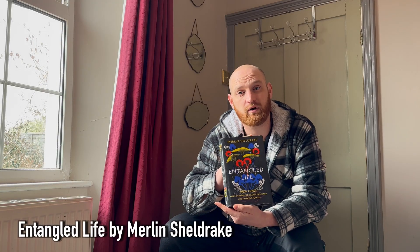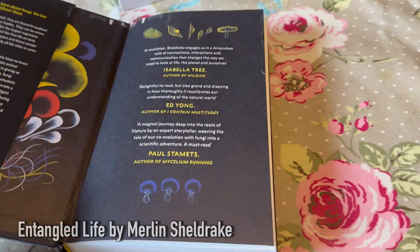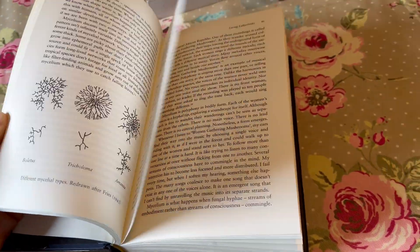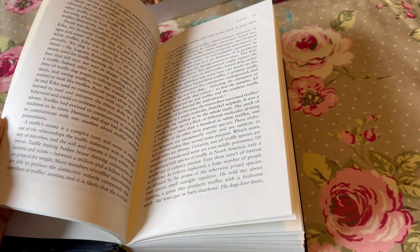And that leads me into this book, Entangled Life by Merlin Sheldrake. If you haven't read this book yet, I highly recommend you get a copy. This book is incredible. It talks about how fungi have shaped our world and potential scientific breakthroughs. The thing that stuck with me is just how little we really know about fungi.